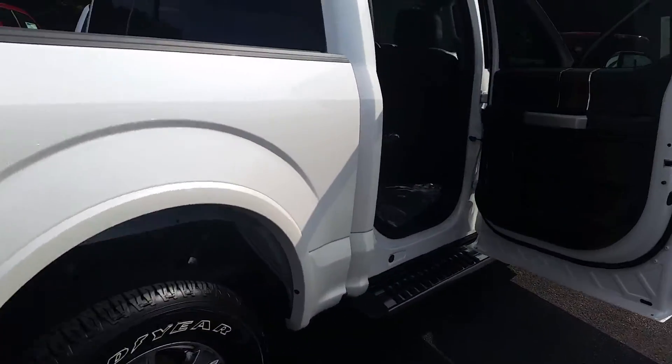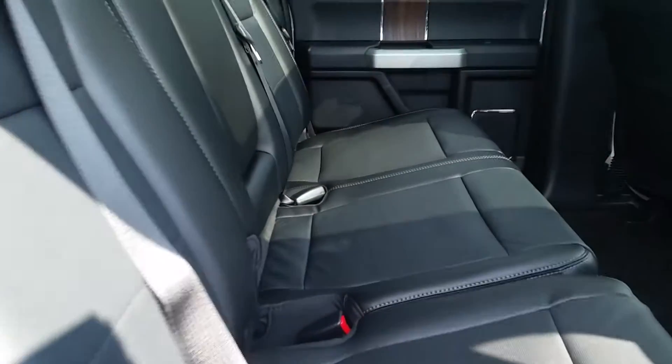Fantastic looking truck, Jason. Give me a call: 678-539-7846.